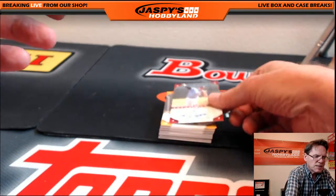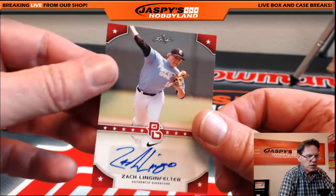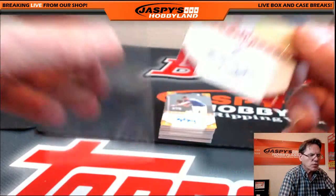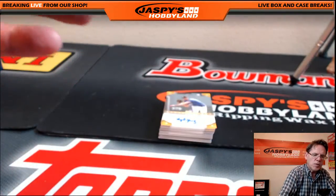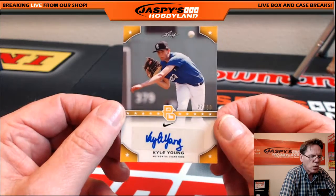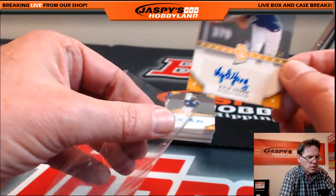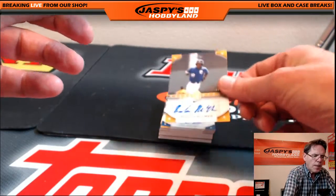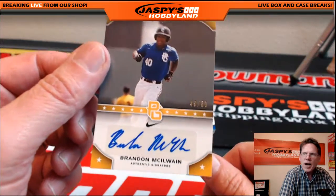Next up: Zach Lindenfelter, five of five — nice numbers, I like these low numbers. This box is available in the store for seventy dollars today only. Kyle Young, 27 of 50, pitcher. Next hit: Brandon McClain, 49 of 60.